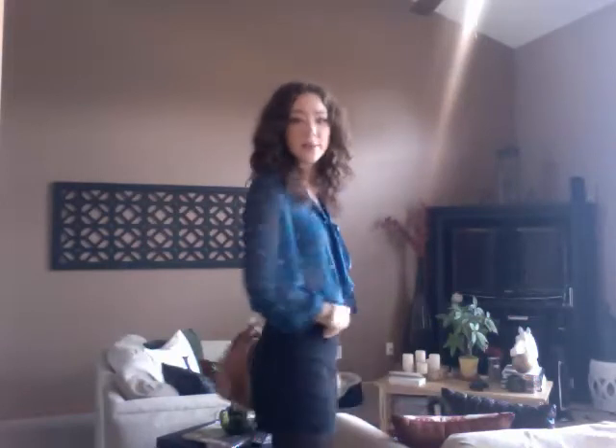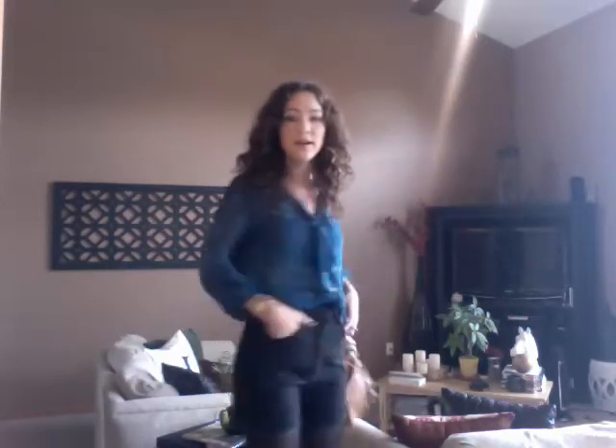My top is from Target and my little bralette underneath is also from Target. And then if I step back, I am wearing high-waisted black denim shorts that I picked up at a thrift store, so they just look like this.